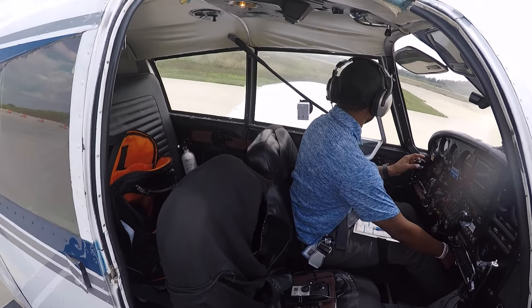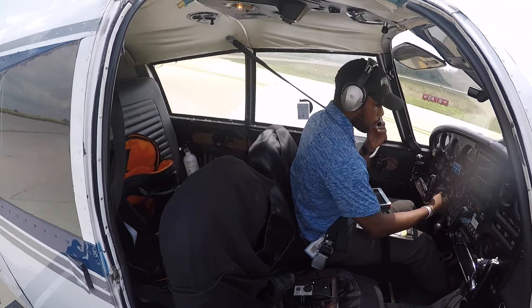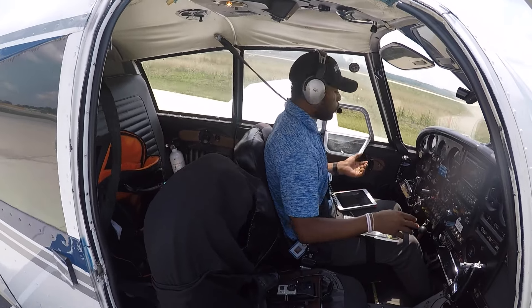Yeah, that's going to be runway six, calm winds — and we're rocking and rolling. Beacons on, landing lights on, even though it's brighter than anything outside.